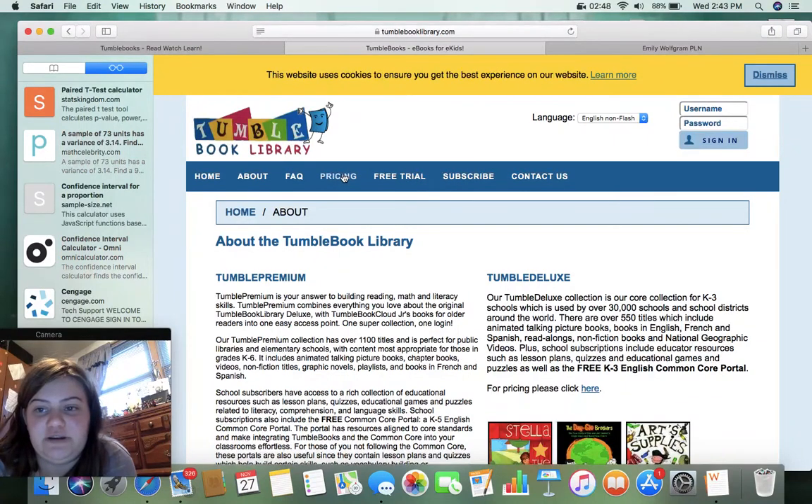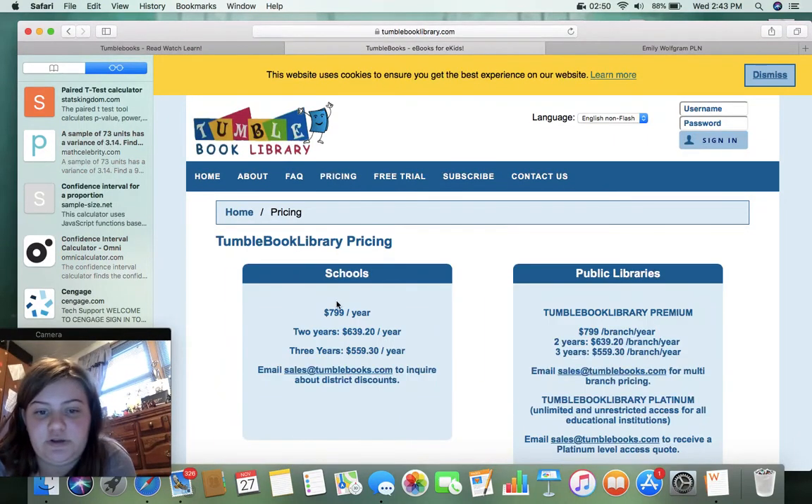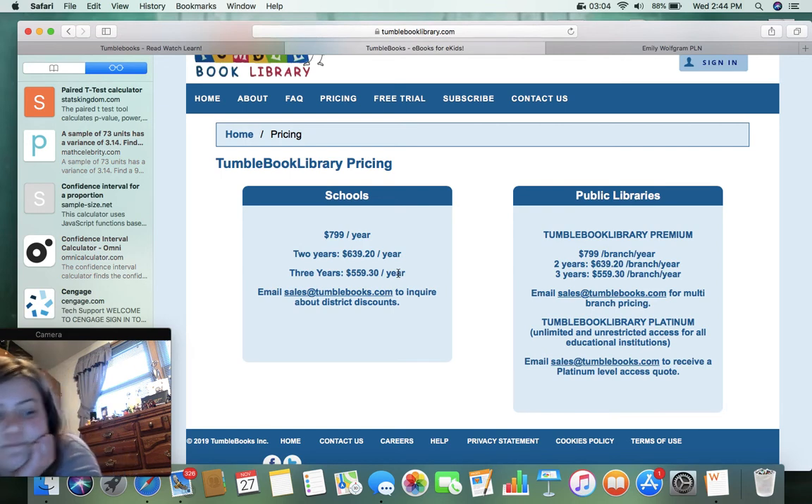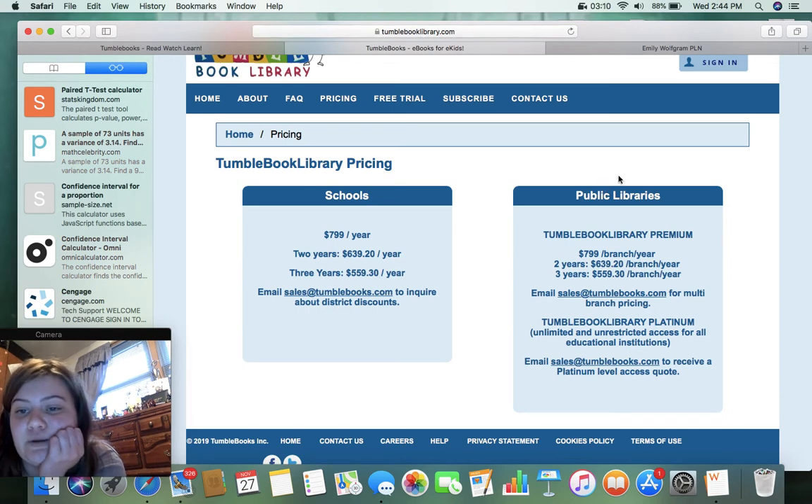Pricing — don't think we need to worry about that, but let's just take a look. So $799 per year for a school. If it's two years, $639.20 per year, and for three years, $559.30 a year. So it looks like it's used very well because the pricing is so high — it looks like it's very valuable.